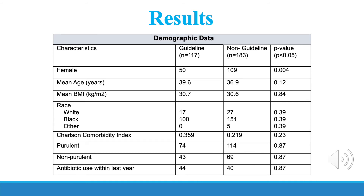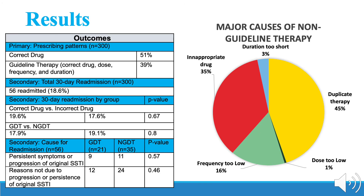Age, race, BMI, comorbidities, antibiotic use within the previous year, and the type of SSTI did not differ significantly between groups. In total, 51% received the correct drug, and 39% received the correct drug, dose, frequency, and duration.